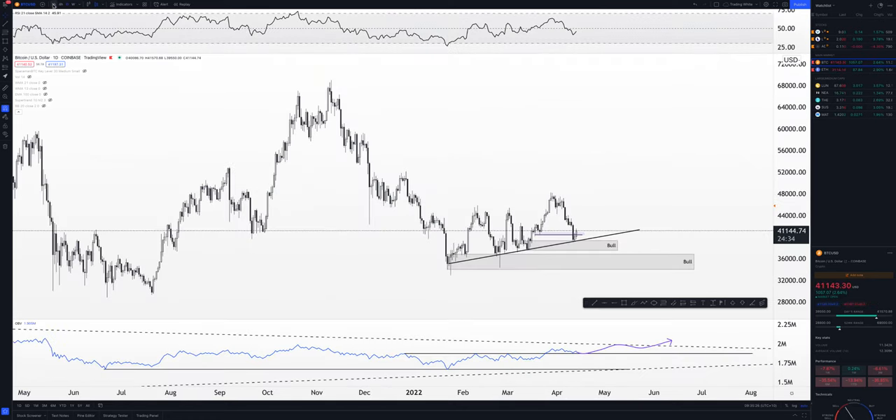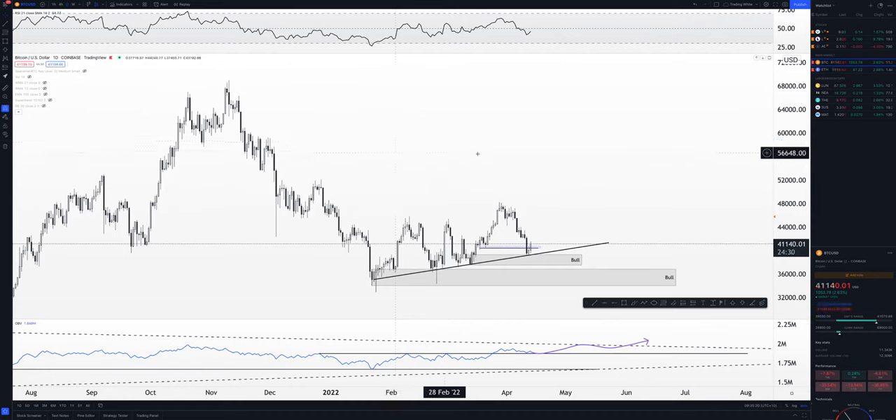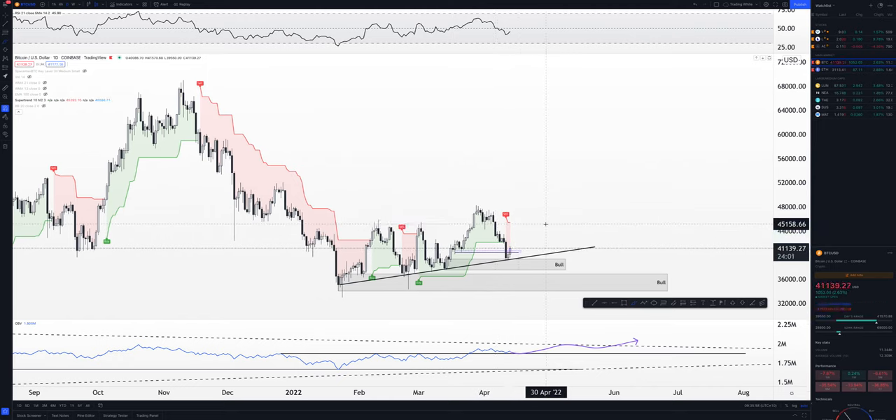RSI is just below the 50 mark, so it's still in bearish territory, however it's very close to crossing above it. We can't assume it's going to cross — we always have to trade what's in front of us. WMA is still bearish with a bearish crossover up there, and super trend is bearish too — that's to be expected.